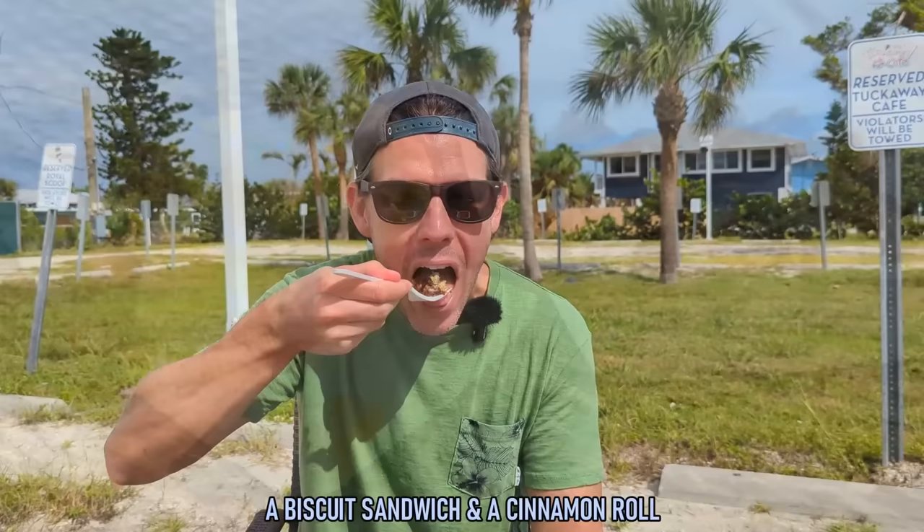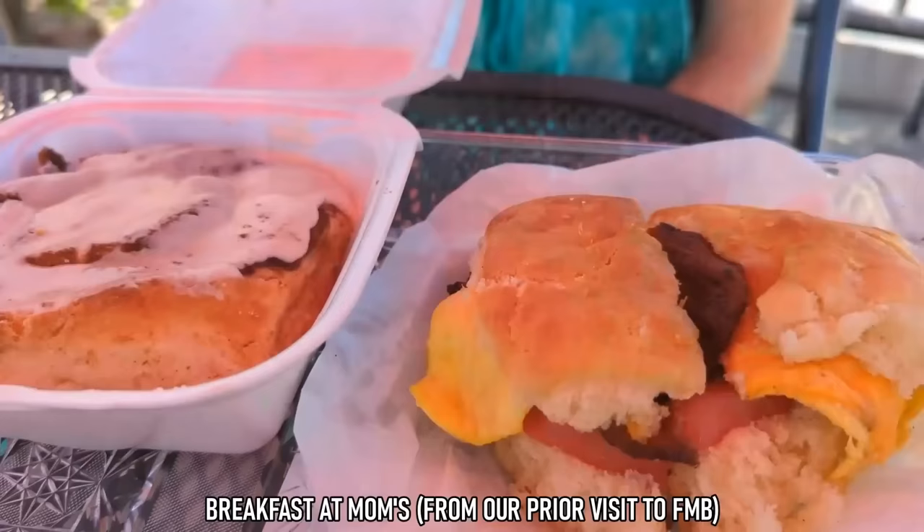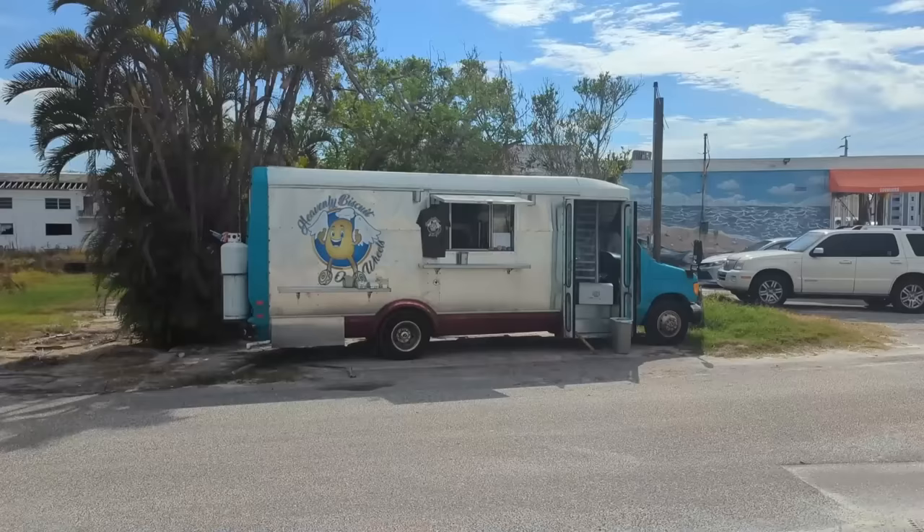Now that we've tried a biscuit sandwich and a cinnamon roll from both Heavenly Biscuit and Mom's, the verdict is you can't go wrong with either. Mom's gets a slight edge on the sandwich — possibly the best biscuit ever — while Heavenly Biscuit might have the best cinnamon roll ever. The recommendation is to try both. Heavenly Biscuits also offers some lunch options and is currently open five days a week; check their Facebook page for updated hours.